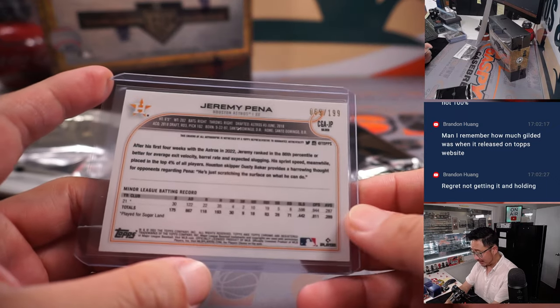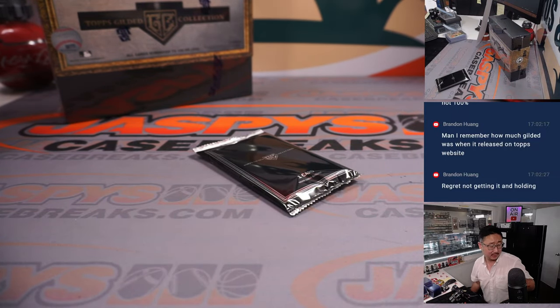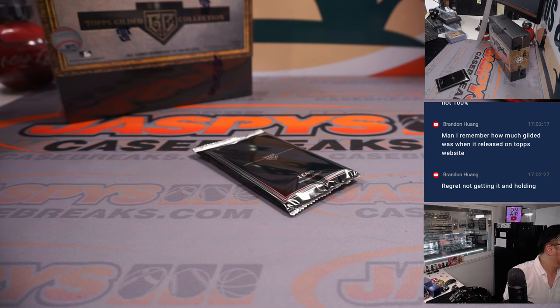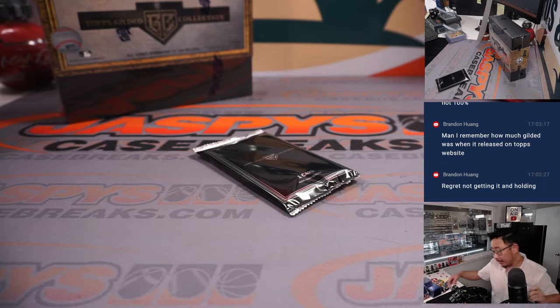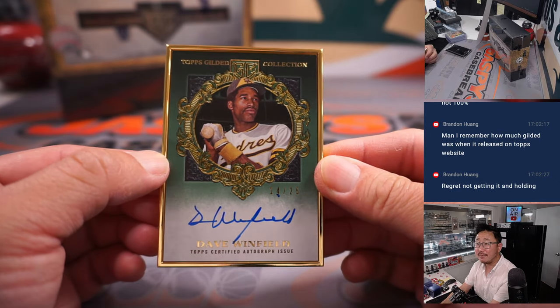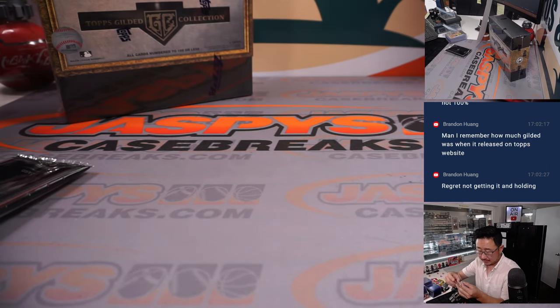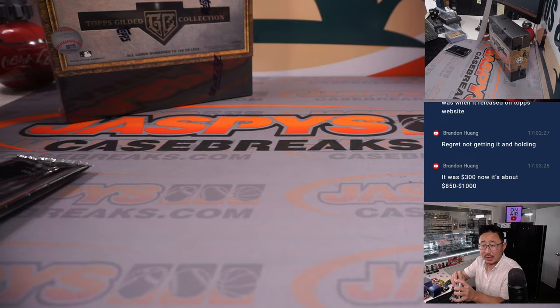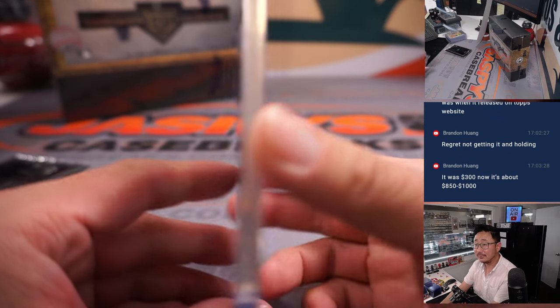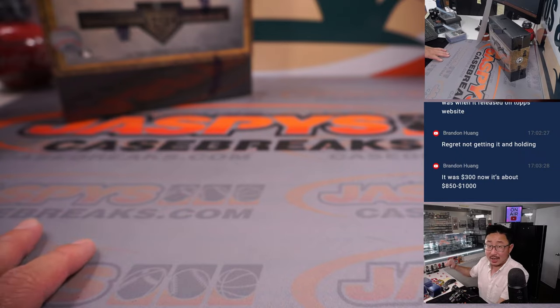Brian remembers how much Gilded was when this came out. How much is it now? A lot of these products, it's probably a sharp play to buy and hold. The framed card is going to be Dave Winfield, 14 out of 25 — nice, Padres edition. It was 300 at the time, now it's 850 to 1,000. Wow. Padres — John Jackson with the Dave Winfield.